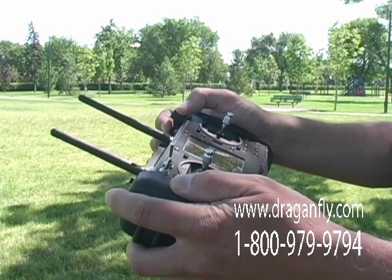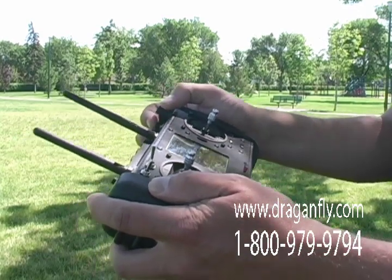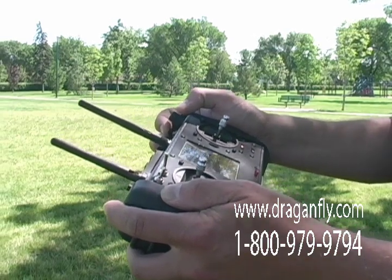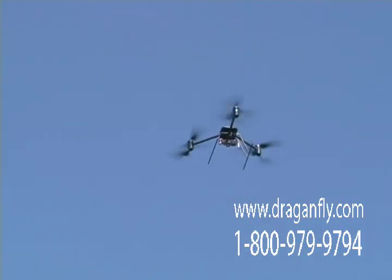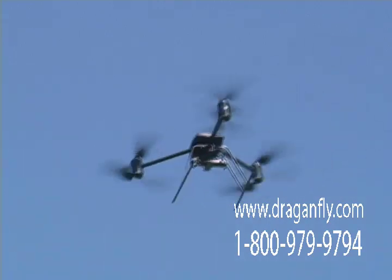Right now we're in GPS position hold, so the helicopter is flying by itself. I'm just turning the tilt of the camera using this knob and depressing the shutter button so that every three or four seconds it takes a picture. Right now the camera is pointed straight down, then I'll move the camera horizontally.